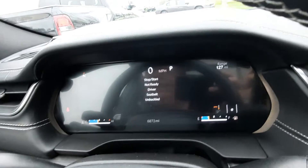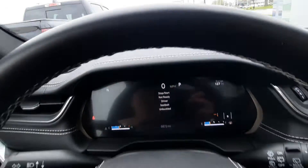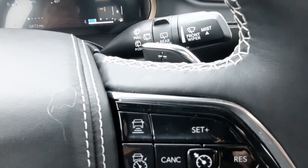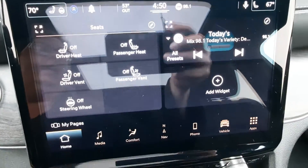This one has a little over 6,800 miles on it. Menu controls, cruise control, paddle shifters, and the center stack.